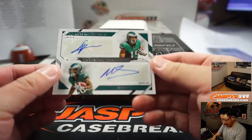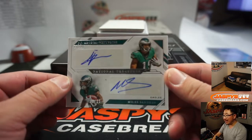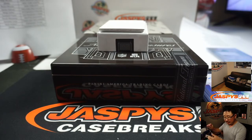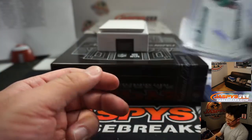We've got a dual autograph — JJ Ortega Whiteside and Miles Sanders, nine out of 25. Fly Eagles Fly, Aaron Salinas. That's Trend Center. Nice.